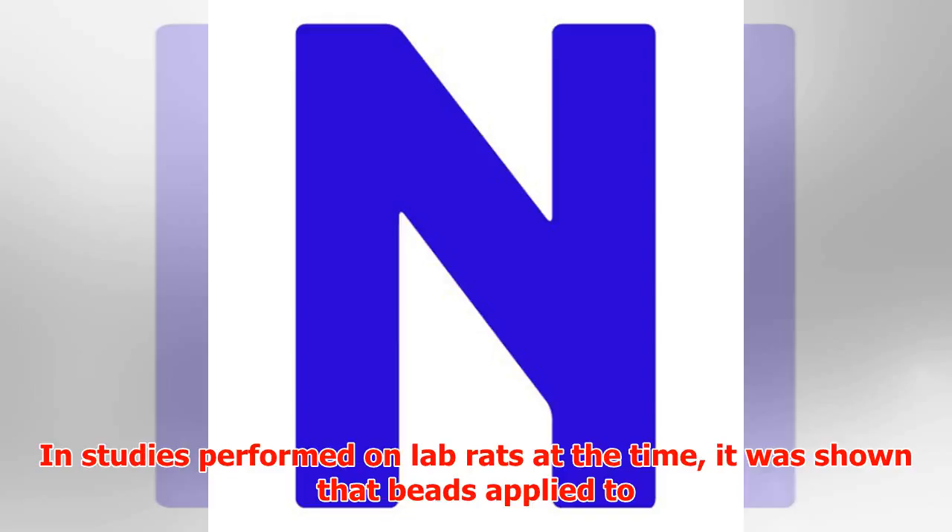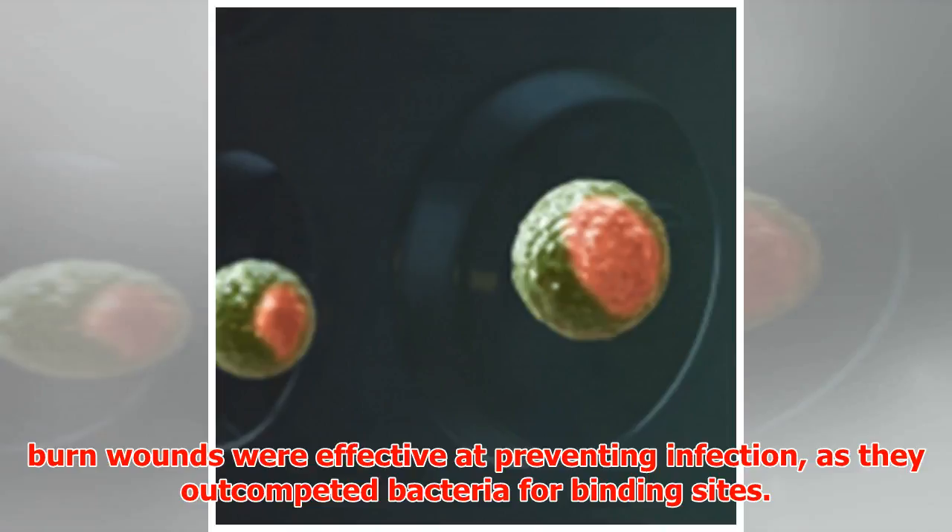In studies performed on lab rats at the time, it was shown that beads applied to burn wounds were effective at preventing infection, as they outcompeted bacteria for binding sites.